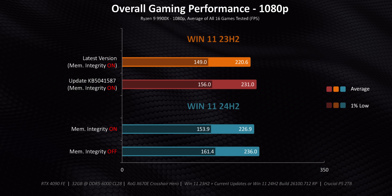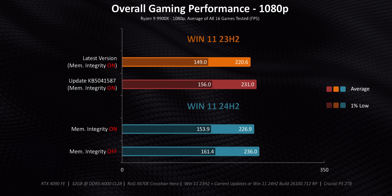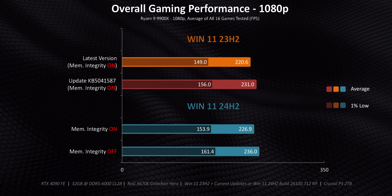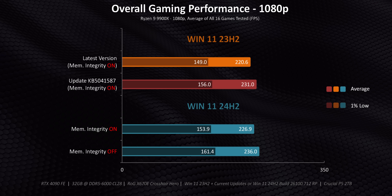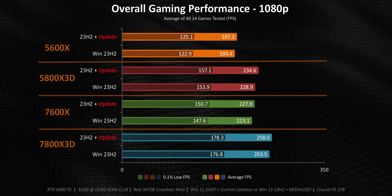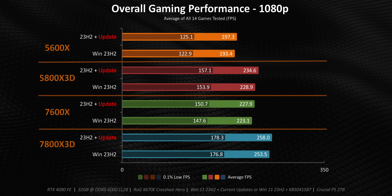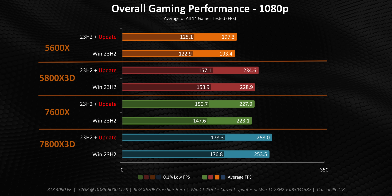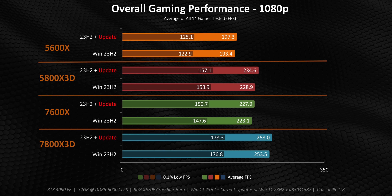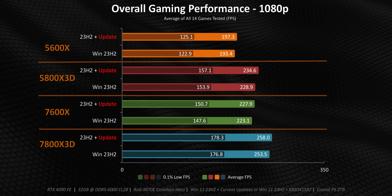Our experience was interesting to say the least. We saw Ryzen CPUs getting some pretty big frame rate boosts across the board, with some games being affected more than others. But overall, there was a net positive benefit to running one of these updates. The same thing goes for slightly older Ryzen 7000 and 5000 series processors, which didn't really come as a surprise since AMD themselves said these updates would affect Zen 3, Zen 4, and Zen 5 series CPUs.